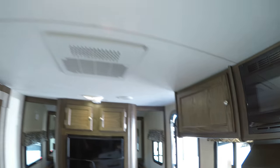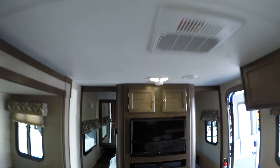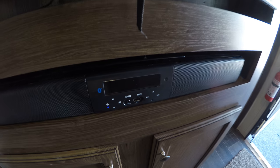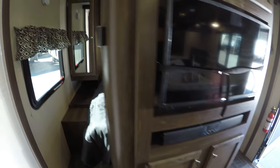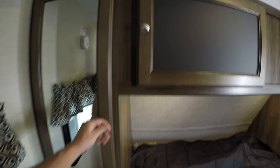Air conditioner right up above with LED lights and ducted air conditioning throughout. You've got a TV on an arm and a Bluetooth stereo system so you can listen to your music. Queen size bed with lots of storage, and a laundry chute right there — just put a laundry basket down and you're all set. Pocket doors for privacy.